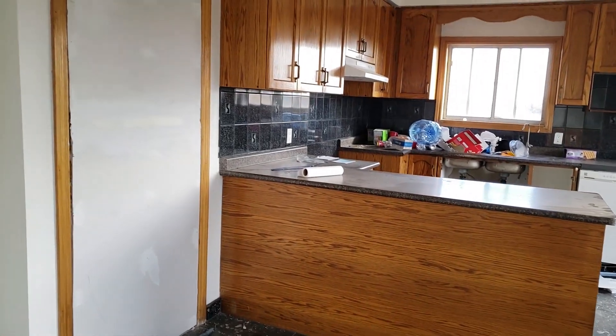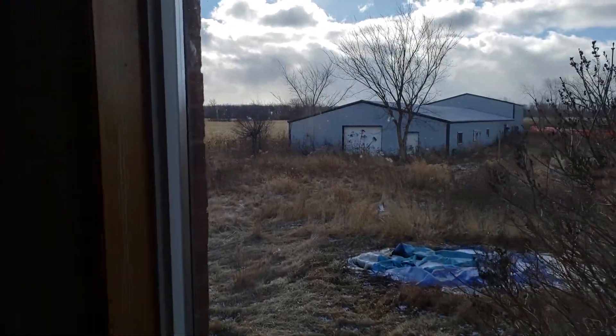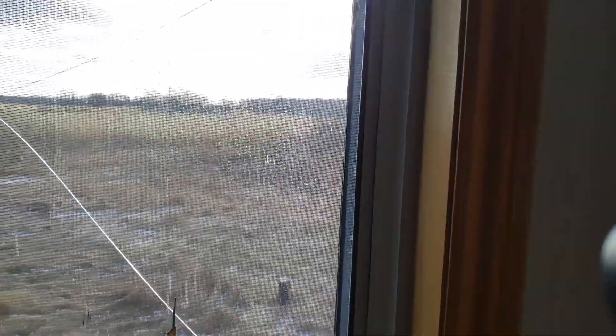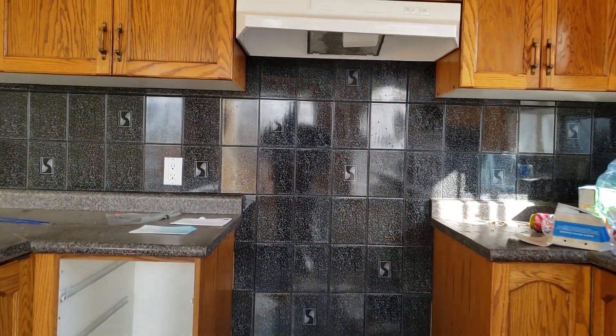Moving into the kitchen — got a pretty nice big kitchen here. Super nice windows, nice view of the backyard which doesn't look very nice today. You've got a cornfield over here to the left — pretty nice country living. And here is where there would have been a stove right here.